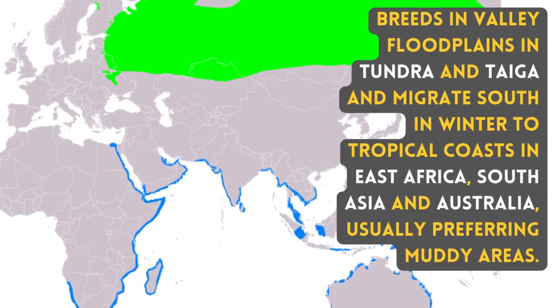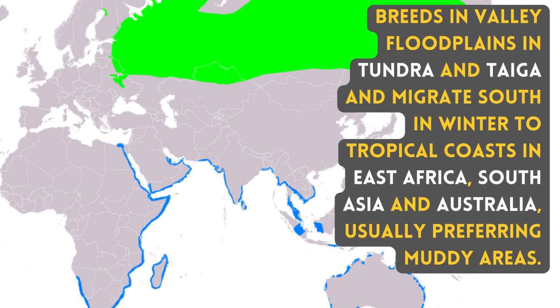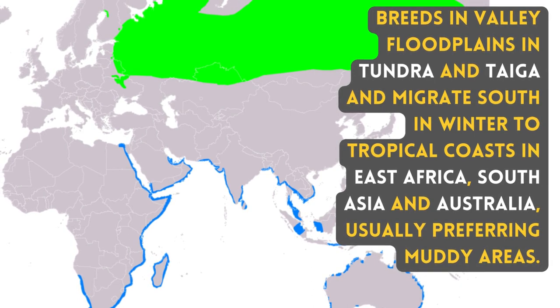It breeds in valley flood plains in tundra and taiga, and migrates south in winter to tropical coasts in East Africa, South Asia, and Australia, usually preferring muddy areas.